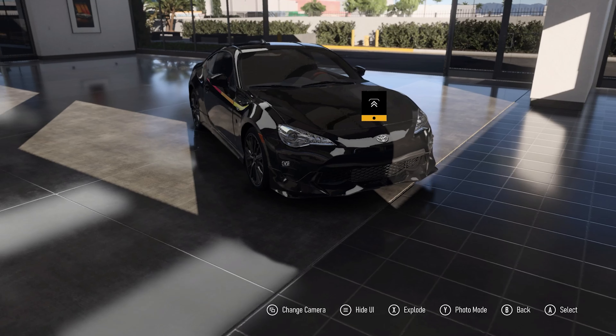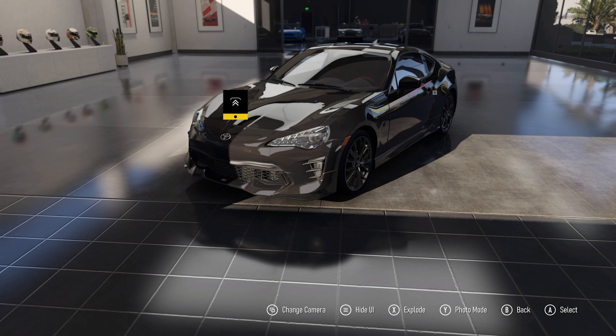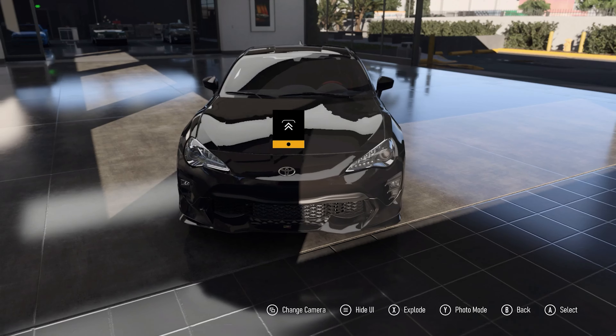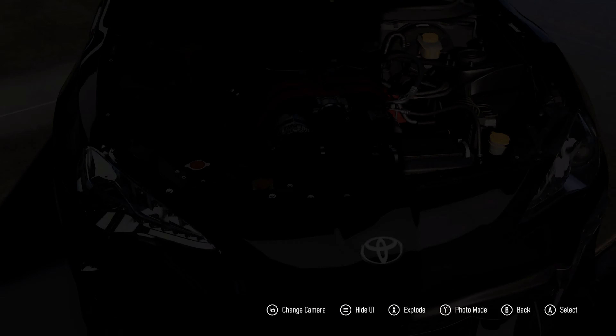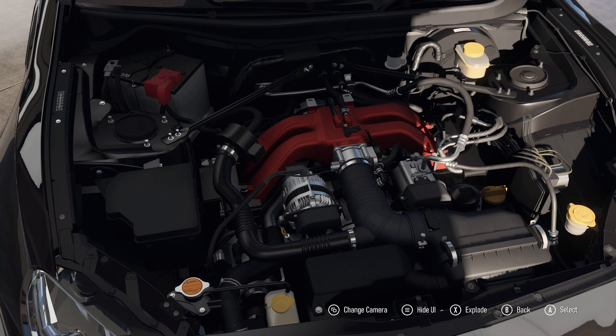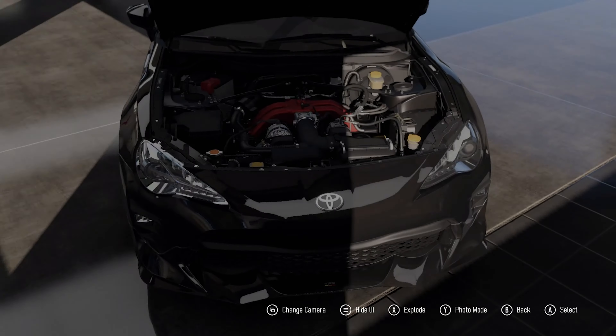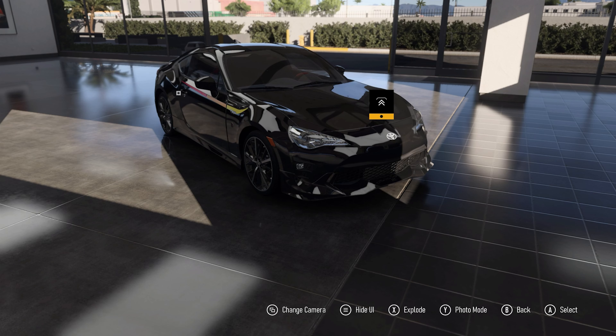This is very much a special edition vehicle because only 1,418 units were actually produced, making it extremely rare compared to the standard 86 GT. It has a little bit of extra power and torque from its 2.0 litre flat-4 engine — 205 horsepower and 156 lb-ft of torque, which is 8 horsepower and 5 lb-ft over the standard version. Not a huge amount, but it makes a little difference.